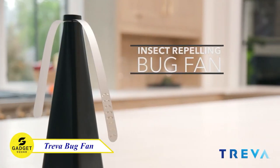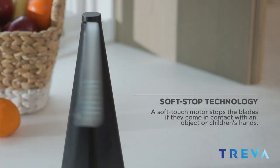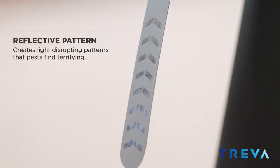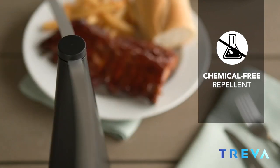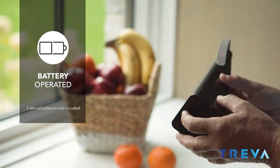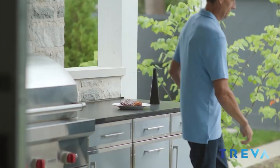Bugs are annoying, right? But they don't have to be. Introducing the Treva Bug Deterrent Fan, the natural way to keep bugs away. The Treva Fan uses a holographic pattern on the blades to bend light, creating an unnatural environment that insects avoid. This means you can enjoy your outdoor space without being bothered by mosquitoes, flies, or other pesky bugs. The Treva Fan is also battery-powered and lightweight, so you can take it with you wherever you go. Try this and start enjoying your bug-free outdoor space.